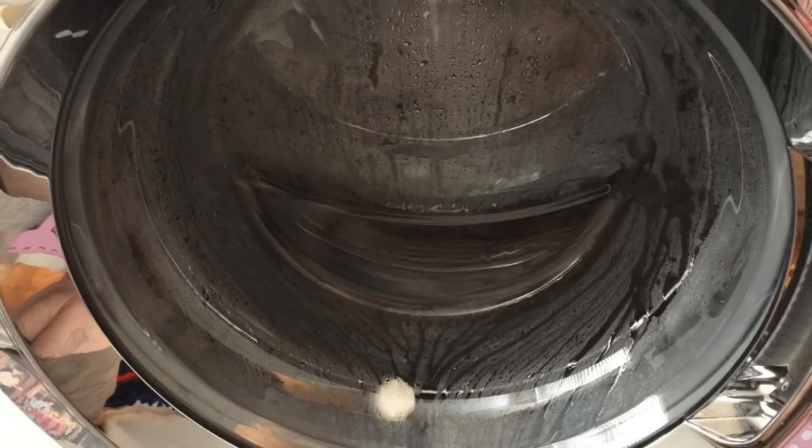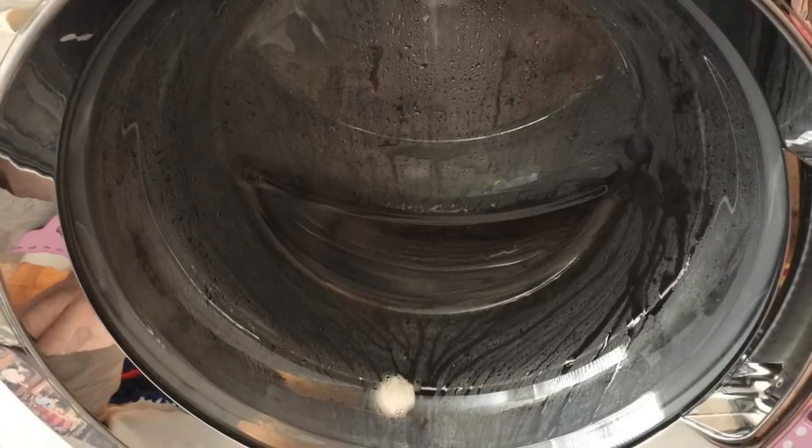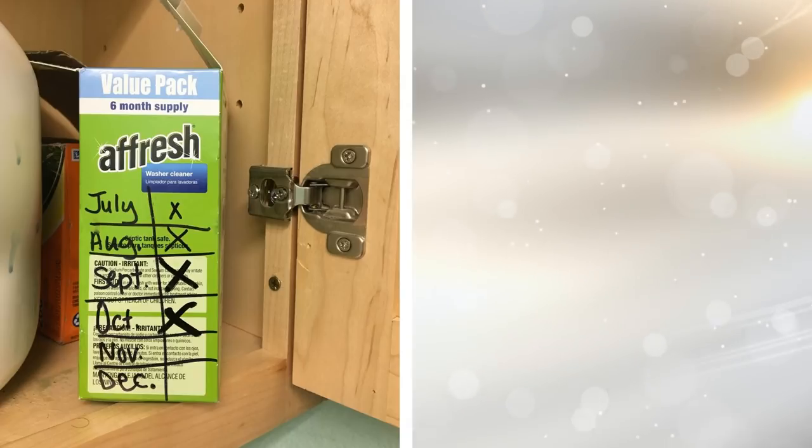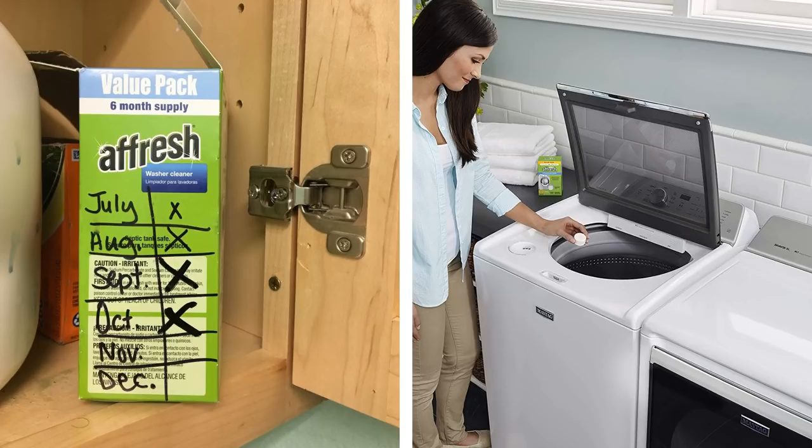17. Cleaning washing machines is an unpleasant chore, but now you don't need to worry about it anymore. Just use a washing machine cleaning tablet and relax. All you need to do is pop one tablet under the drum and it will clean even the most hard-to-reach places in your washing machine.